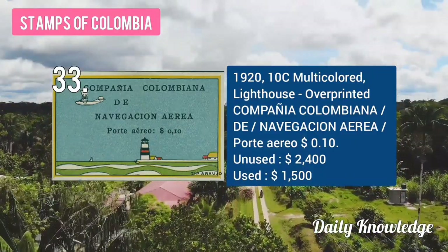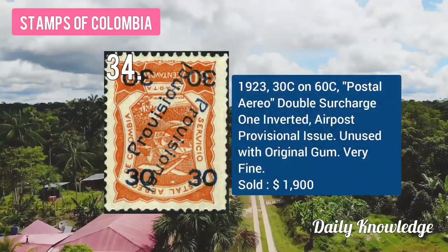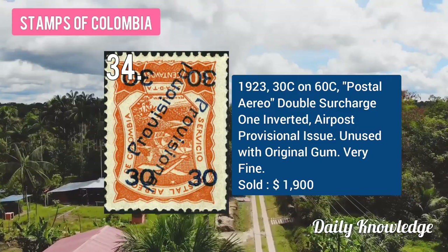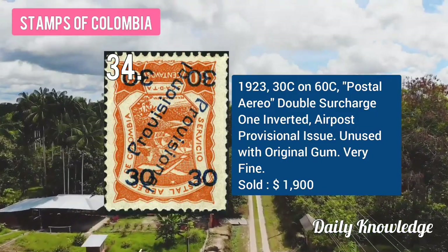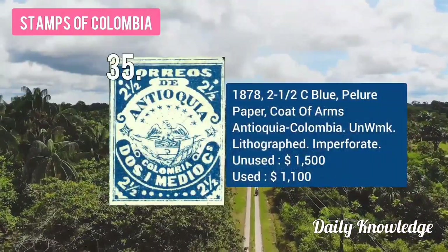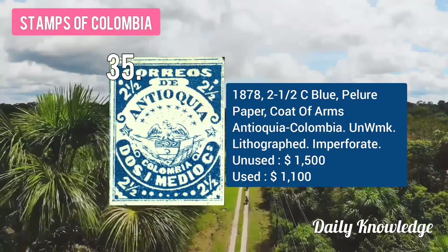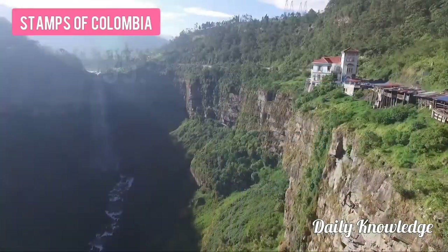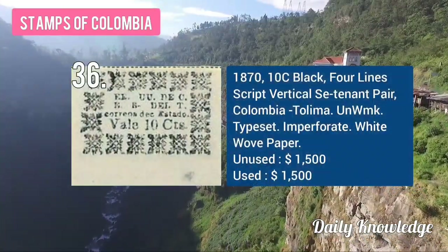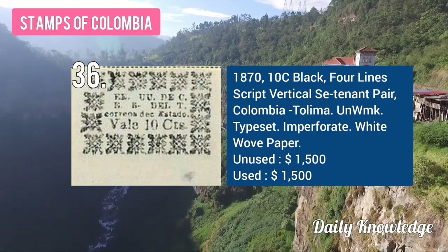The 1923 20C lighthouse with overprint. The 1923 30C on 60C postal area, double surcharge one inverted. The 1878 2½C blue, blue paper, coat of arms, TQ Colombia, unwatermarked. The 1870 10C black, four lines, gripped vertical, centavo pair.